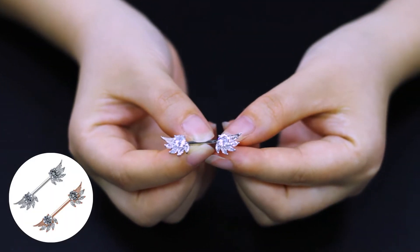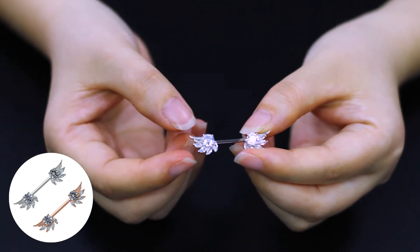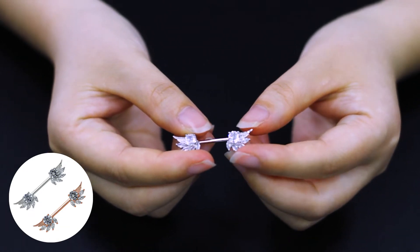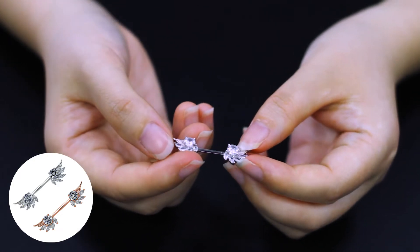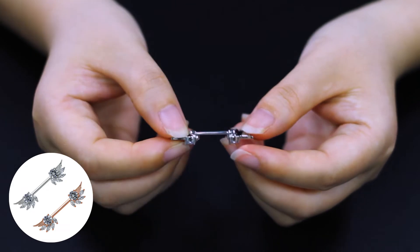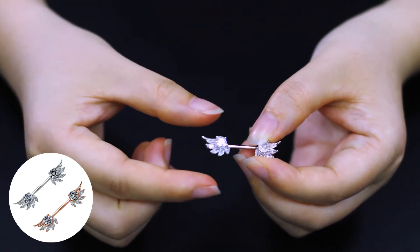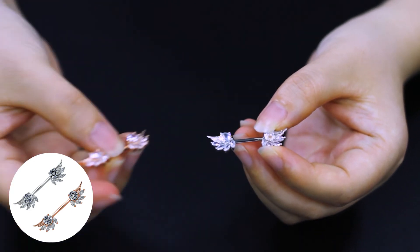This is a nipple ring product. It adopts the design of angel wings and is united with many transparent crystals, which is very shiny. The size is 1.6 x 40 mm, and the wooden bar is made of 316 stainless steel, which can prevent wooden allergies. The round crystal in the middle size is 5 mm. They are rose gold and silver color to choose from.